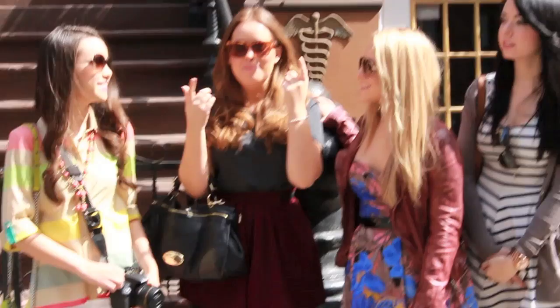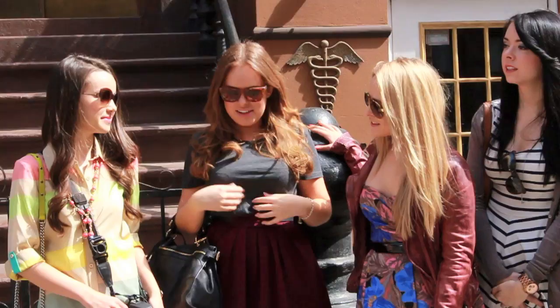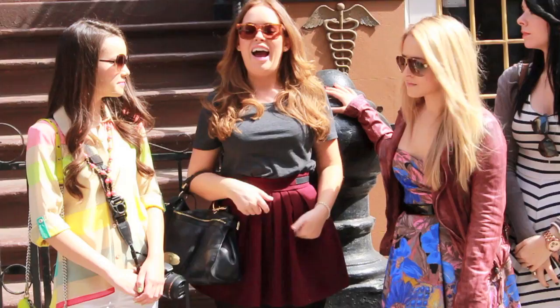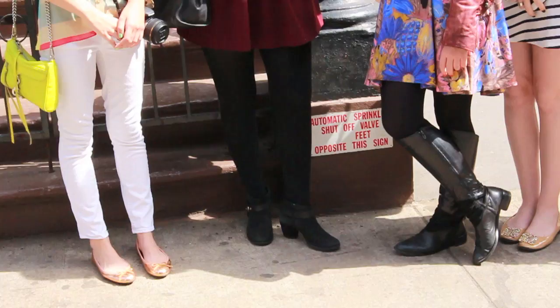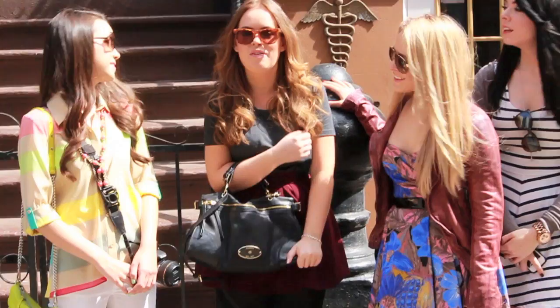My sunglasses are from Retro Super Future, which I just got online. And my t-shirt is from Topman — it's a great plain t-shirt, I got an extra small and it fits perfectly. And this skirt is from the Kooples, and it has that leather detail which is really pretty. And then my shoes are just from River Island. And my bag is my Mulberry Tayler which I wear literally every single day — it's the most comfortable handbag and I love it.